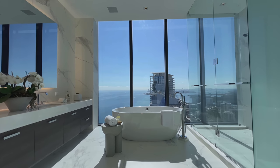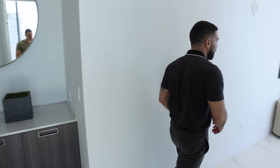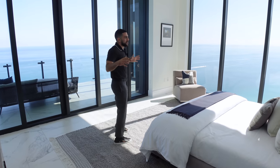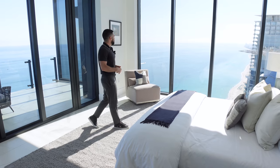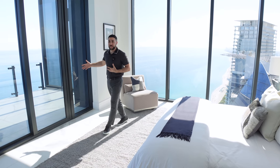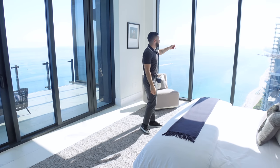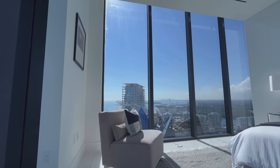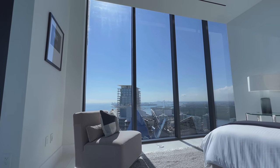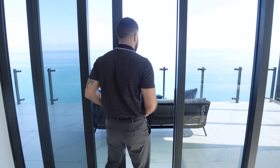Let me take you to the bedroom to show you where you'll wake up and go to bed every night. California has hills - Miami has the best water views money can buy. On my right you have access to the private balcony overlooking the water, and over here floor-to-ceiling windows overlooking the skyline, the water, everything - so you wake up in bed and that's what you're looking at. Right over here is access to the private balcony - come outside with me.